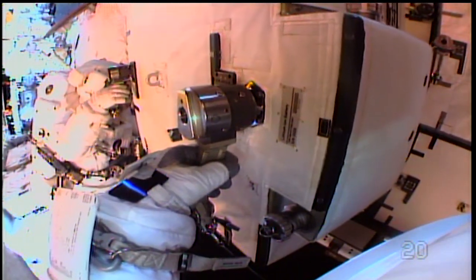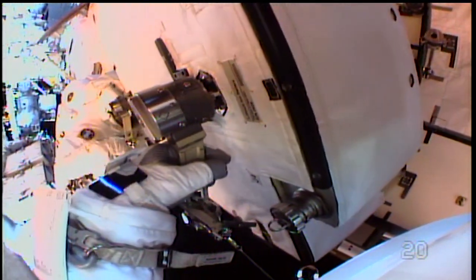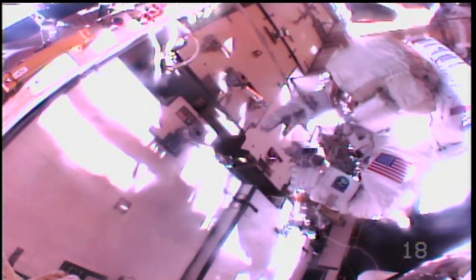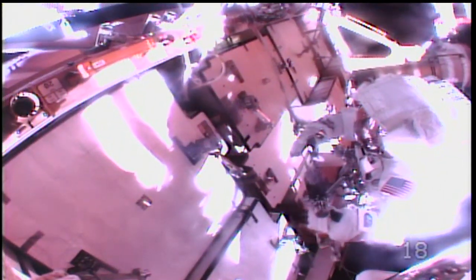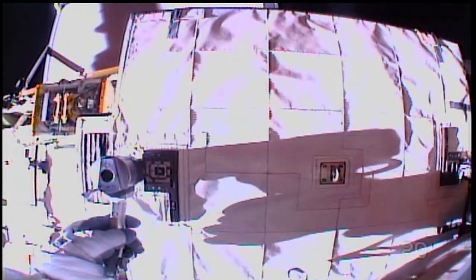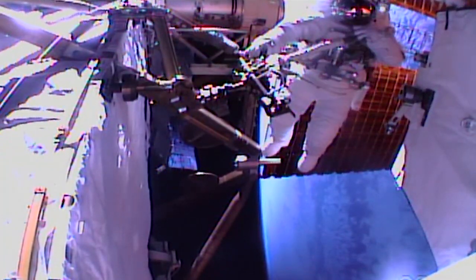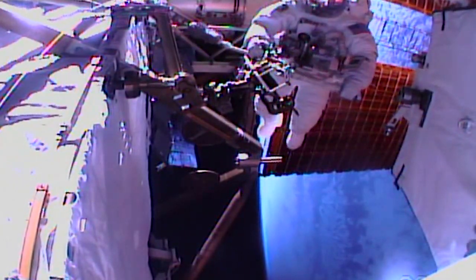Working at the S-6 truss of the station, beyond the reach of the Canada Arm 2, NASA astronauts Chris Cassidy and Bob Behnken swapped out and installed new batteries for the station. On Thursday, the pair spent their day in the vacuum of space replacing old nickel-hydrogen batteries with more powerful lithium-ion batteries. These battery upgrades will store power from the station's solar arrays for years to come.